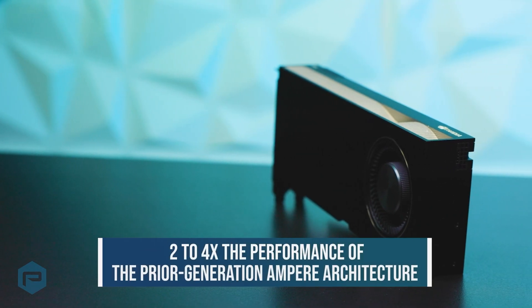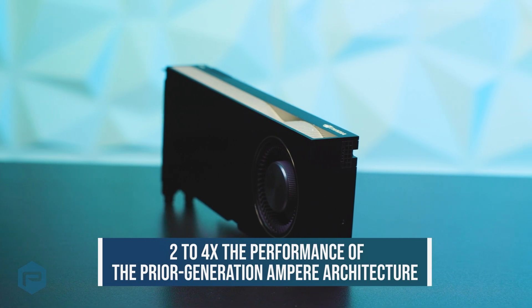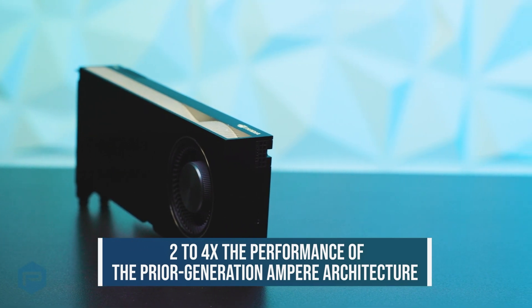Fourth-generation Tensor cores can deliver anywhere from two to four times the performance of the prior-generation Ampere architecture.